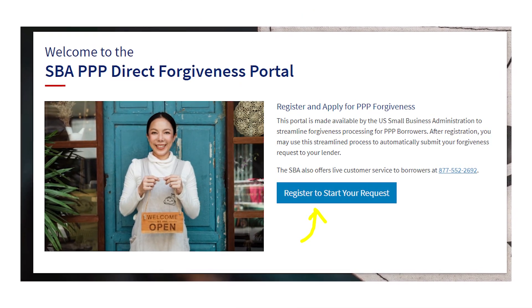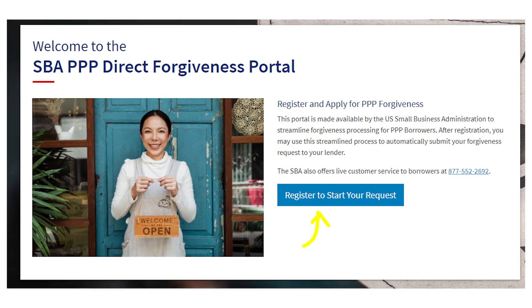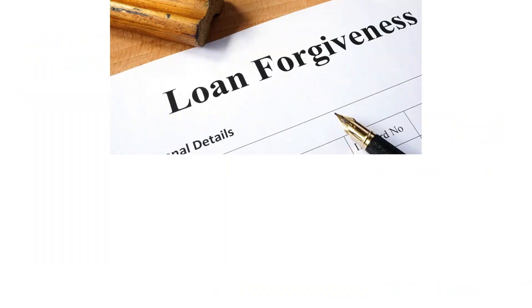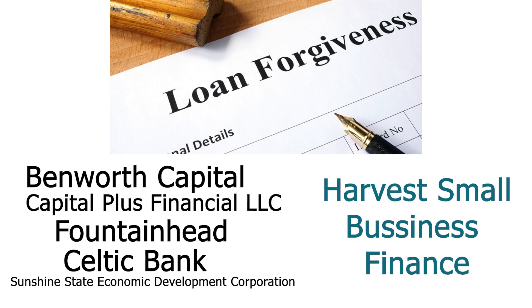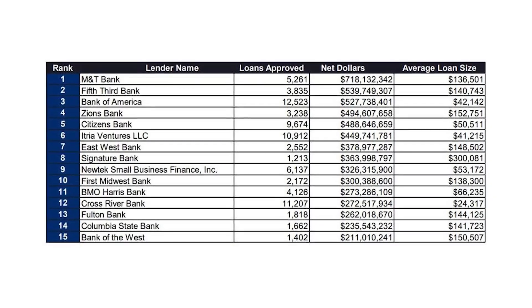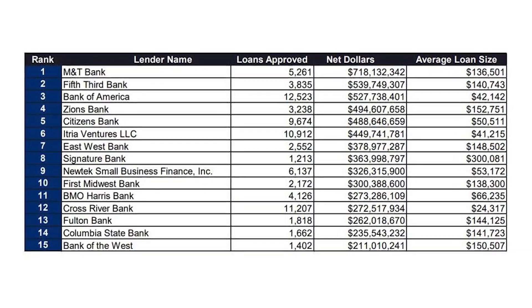So if you received a loan for $150,000 or less, then you're eligible to apply for forgiveness through the SBA Direct Forgiveness Portal. It applies for people who got PPP Loans through Benworth Capital, Capital Plus Financial LLC, Fountainhead, Celtic Bank, Sunshine State Economic Development Corporation, or Harvest Small Business Finance. The list of eligible lenders is growing, so pretty soon all Womply lenders will be accepted by the SBA Forgiveness Portal.